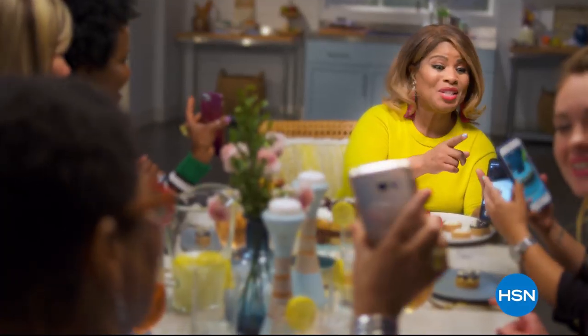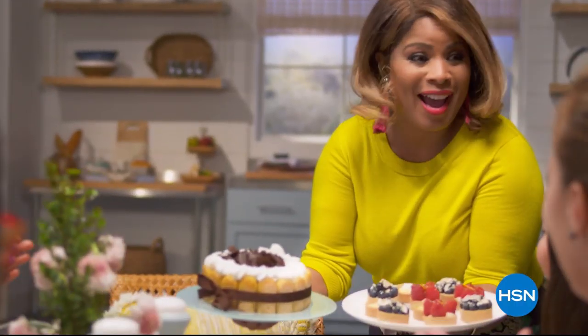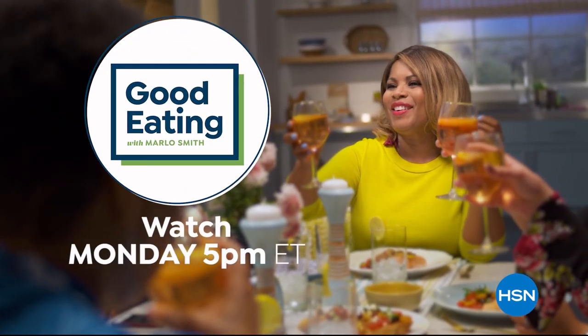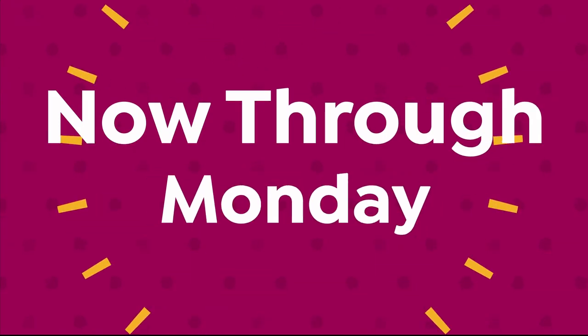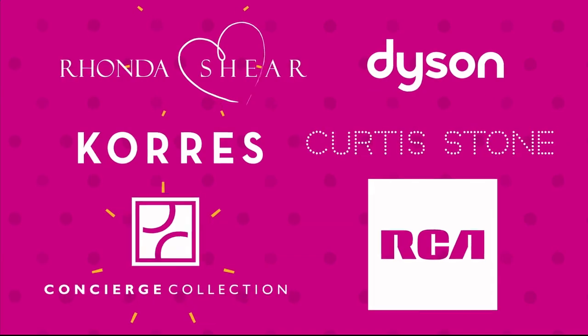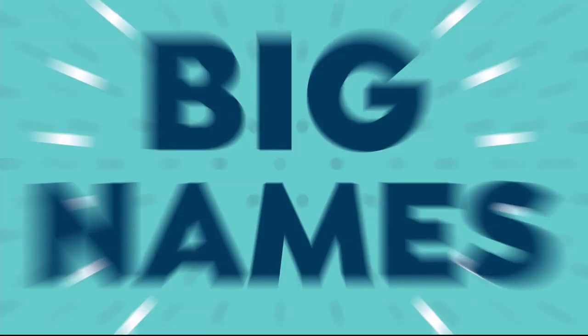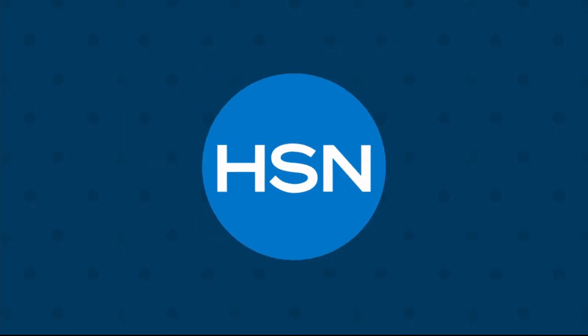It's the first big sale of the year, now through Monday. Don't miss exclusive weekend-only deals and new products from the brands you love. Big names, big deals — all weekend long. Only on HSN.